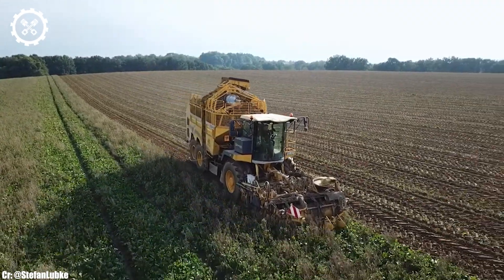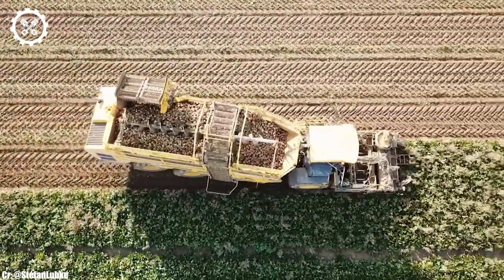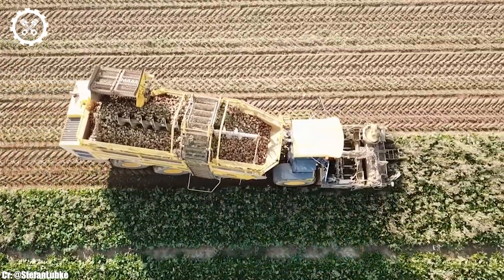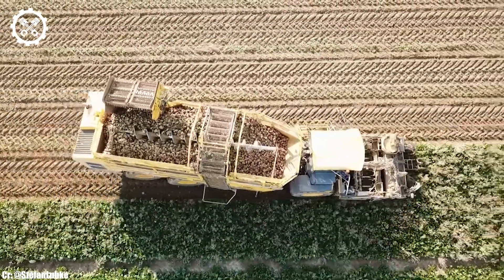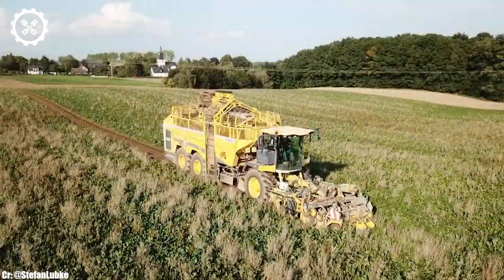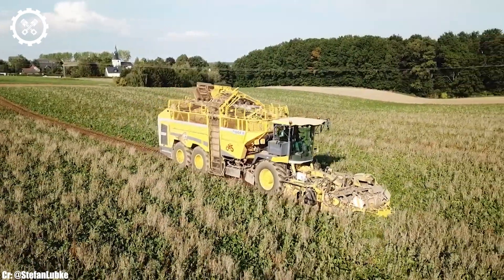One of the standout features of the Ropa Tiger 6 is its innovative Variotronic control system. This technology optimizes the harvesting process, allowing for precise adjustments to match field conditions, crop density, and other variables, resulting in minimal sugar beet loss and top-quality beet handling.